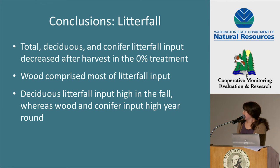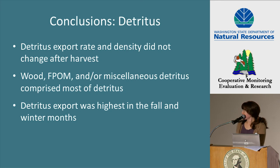In conclusions: we did see a decrease in total deciduous and conifer litterfall in the 0% treatment sites. Wood appeared to comprise most of the litterfall during the pre and post periods in the reference and in the treatments. Deciduous litterfall input was highest in the fall, whereas wood and conifer inputs were high at other times of the year. We did not see a change in detritus export rate or density after harvest. Wood, fine particulate organic matter, and/or miscellaneous detritus comprised most of the detritus depending on treatment. Detritus export was highest in the fall and winter months when total flow volume sampled was also high.